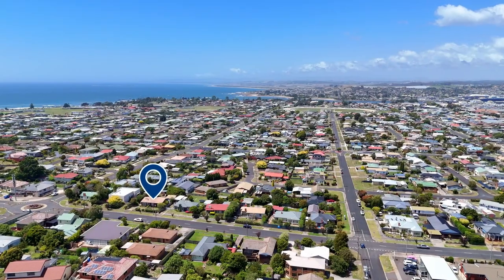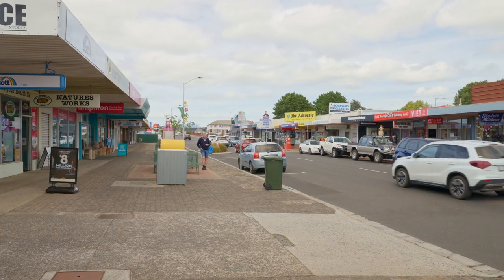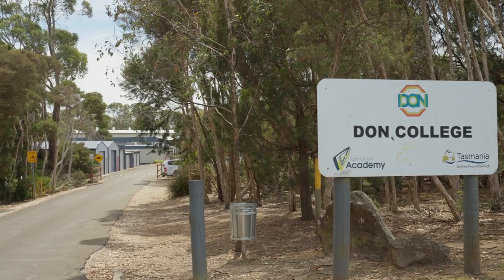85 Percy Street is within easy reach of everything you need. Explore local beaches, discover local cafes and shops, and send the kids to excellent schools — all just minutes away.